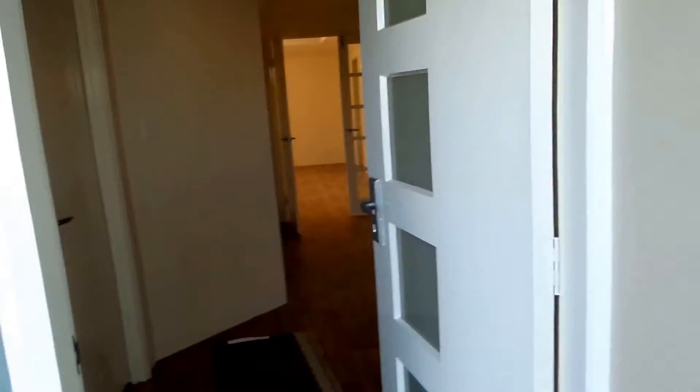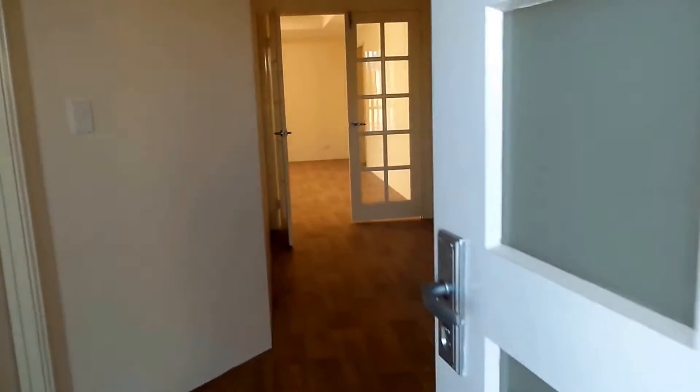We just go inside into the lovely hallway, and to the left we have a theatre room.